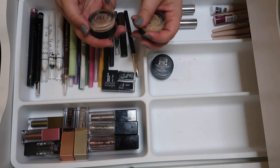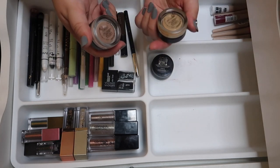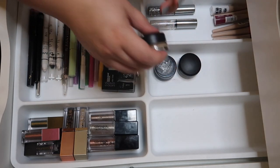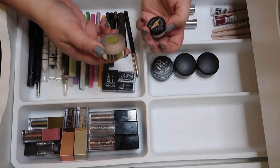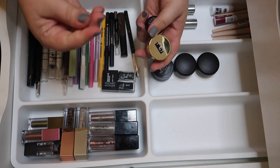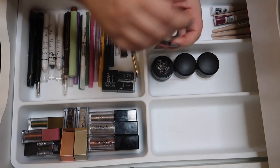I have two MAC Paint Pots in Painterly and Soft Ochre — these were like the bomb everyone used for eye primers back in the day. I got these during a 21 Days of Beauty for $11 each, and I'm keeping them. For other eye primers, I have a Gerard Cosmetics one from a Tri Beauty Box but I'm not a huge fan — it's really liquidy and I prefer a cream — so I'm decluttering the Gerard.